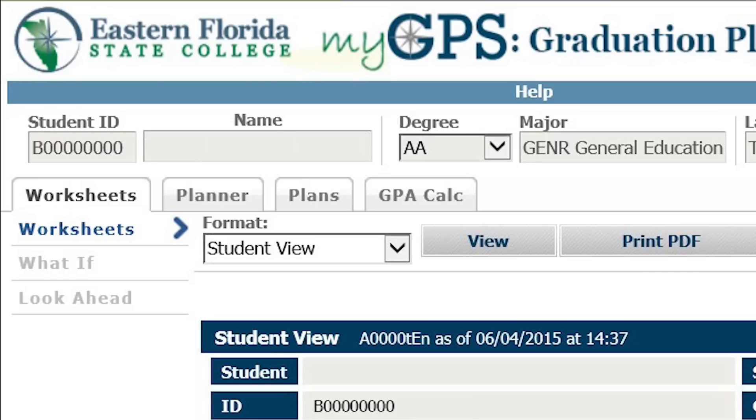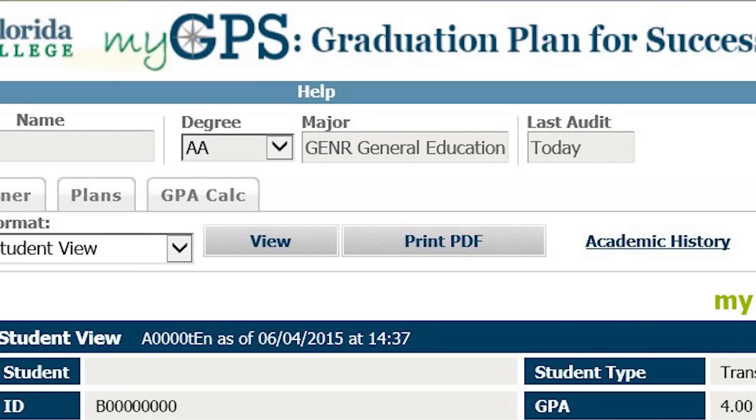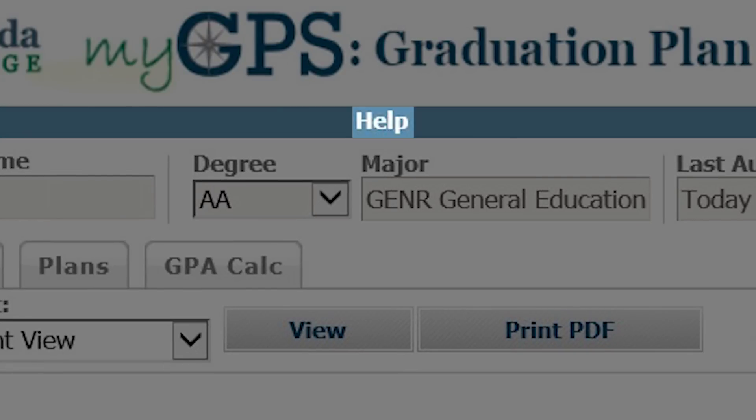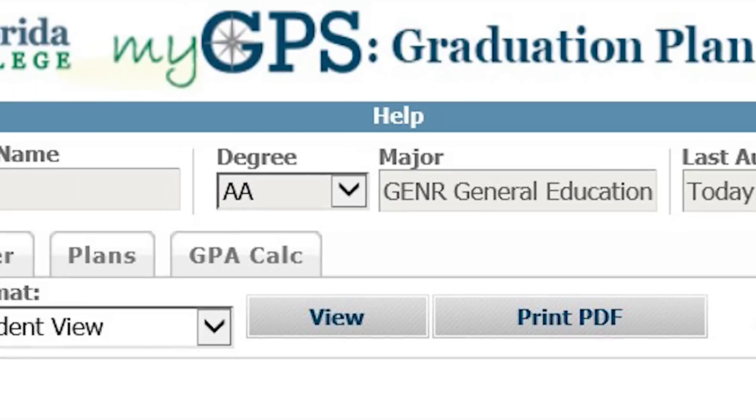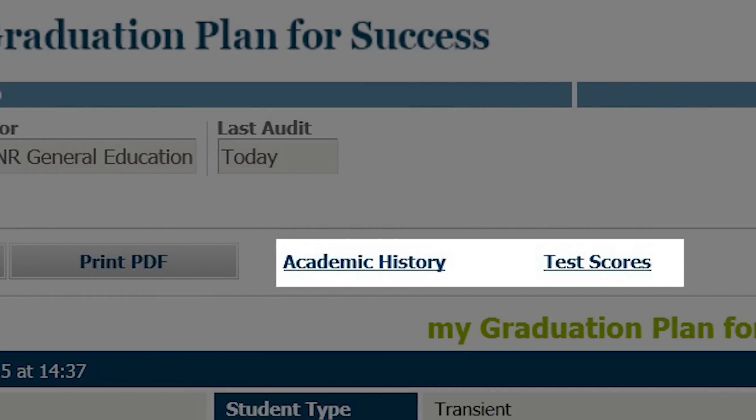Once you have logged into MyGPS, you will be able to view your worksheet. At the top of the worksheet, you will see your student ID number, degree, major, and the date and time your last audit was refreshed. The Help tab will give you answers to frequently asked questions. Also at the top of the page, you can view and print your unofficial transcript by clicking on Academic History. You can also view your test scores by clicking on Test Scores.